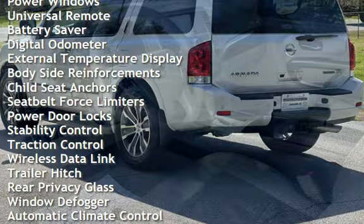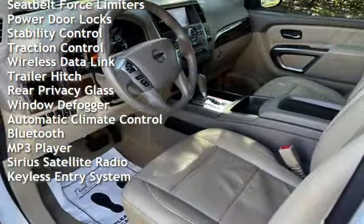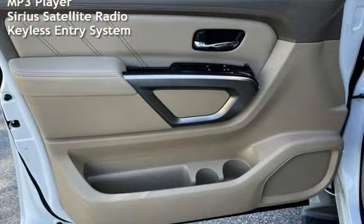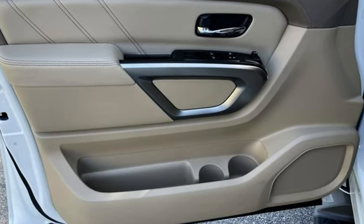Power steering, power windows, universal remote, battery saver, digital odometer, external temperature display, body-side reinforcements, child seat anchors, seat belt force limiters, power door locks, stability control, and traction control.